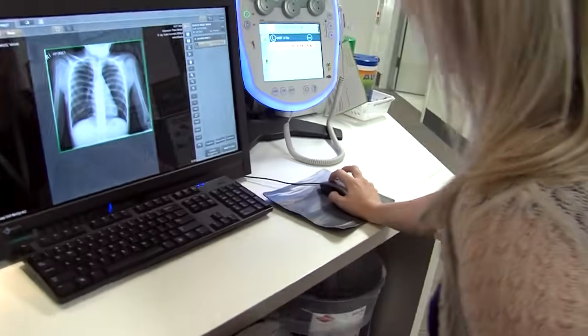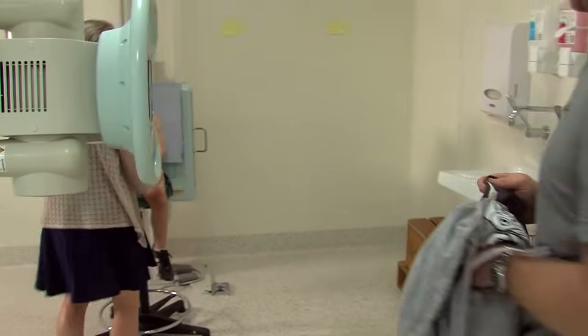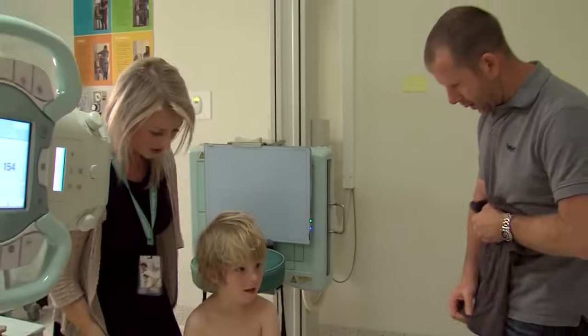Now Rachel has an x-ray photo of my chest that she can send to my doctor. The x-ray will show my doctor how my chest is looking. Dad and Rachel come back into the room and I put my top back on.